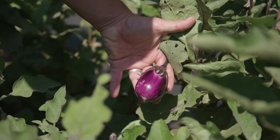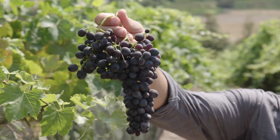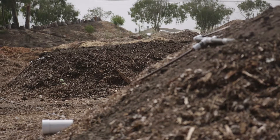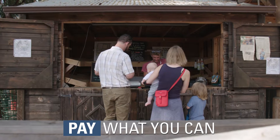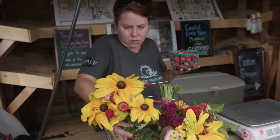So we grow food here — vegetables, herbs, fruit, nuts, grapes. We raise chickens and other livestock. We produce compost and divert waste. And then we distribute our food through a pay-what-you-can farm stand here on site on the farm, so everybody can shop there no matter what they're able to afford.